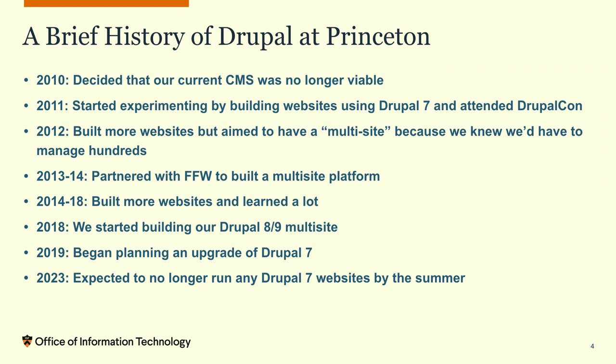This summer and fall we expect to shut down Drupal 7 completely. There are other pockets and departments around Princeton probably still running Drupal 7, but the bulk in Central IT — we expect to be off Drupal 7. So we're getting there.